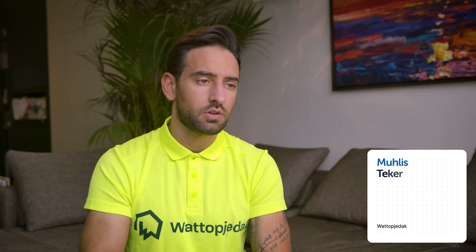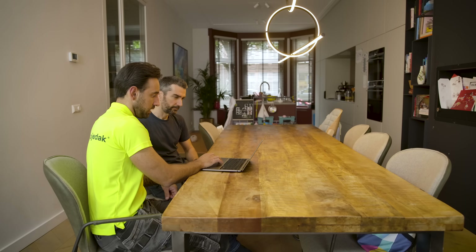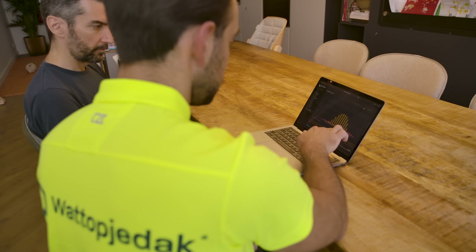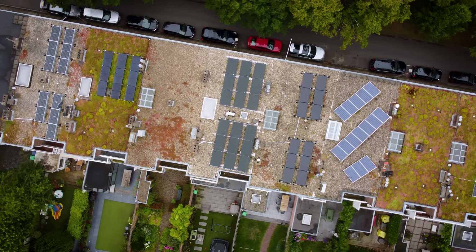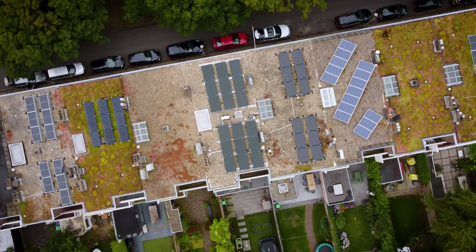Here you see the grid. We had a thing called the salderingsregeling — in English, the netting scheme. This would mean that you can sell energy back to the grid in the summer and buy it for the same price in the winter, and this worked very well for our industry. The problem now is that we have a lot of solar energy — a lot of supply — and low demand during the afternoon, during the summer months especially. But now the grid has problems, so they want to cancel this law. This would mean you will benefit less and less by selling back to the grid.